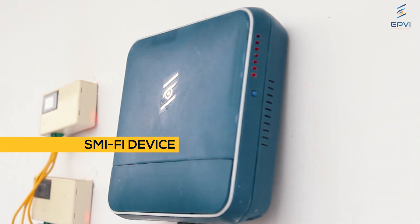I got to know about SMI-FI devices six months ago. Since then, I am using it in all my properties. Earlier, I had some smart meters, but their collection was not exact.